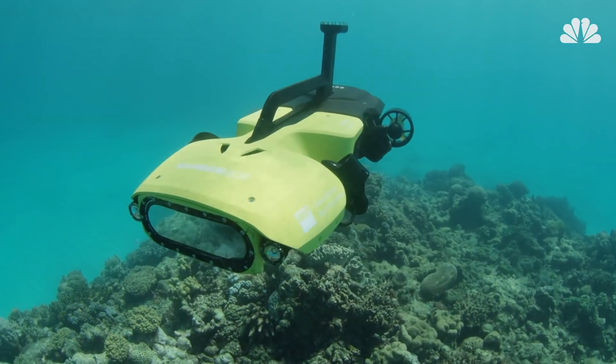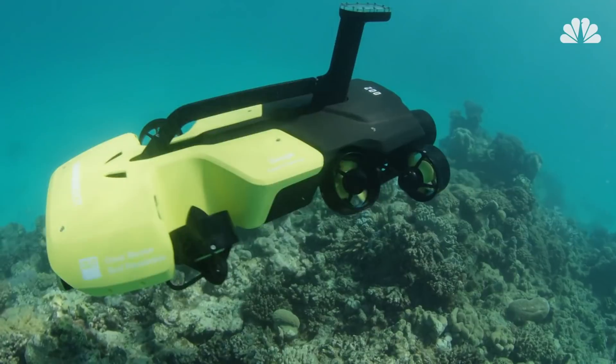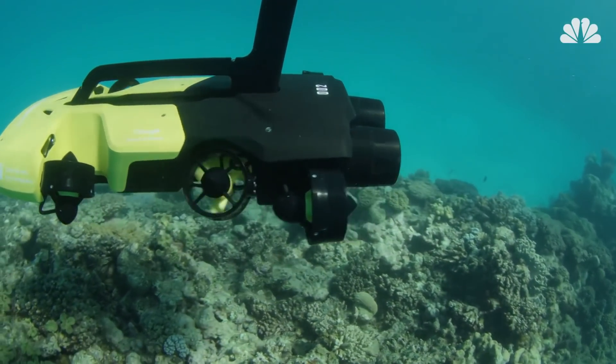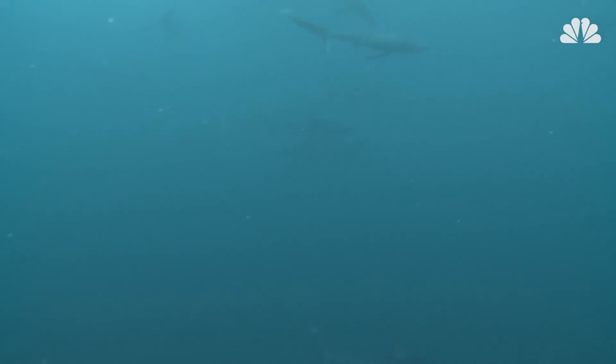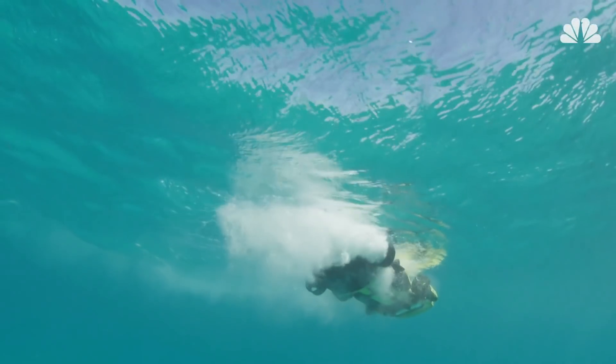It is able to stay underwater almost three times as long as human divers, and can operate at any time of the day. It's even useful in conditions that may not be safe for humans, such as shark or crocodile infested waters. RangerBot's high-tech computer vision system enables it to see underwater.